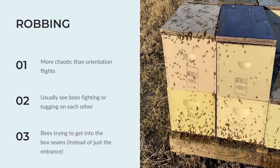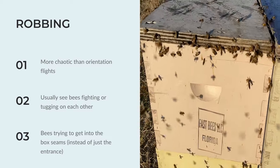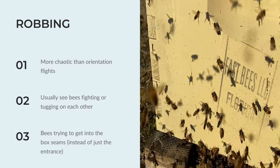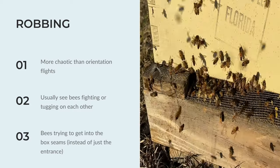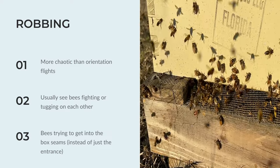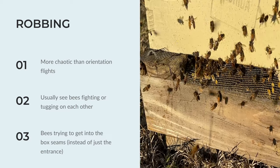Recognizing robbing, in contrast, consists of more chaos than orientation flights. Upon closer look, you'll see a lot of bee-on-bee violence as well — tugging, pulling, and fighting. Another telltale sign is if the bees are trying to get into the seams and edges of the boxes, where gaps let the smell of the hive escape.